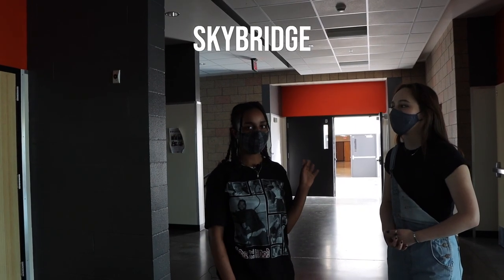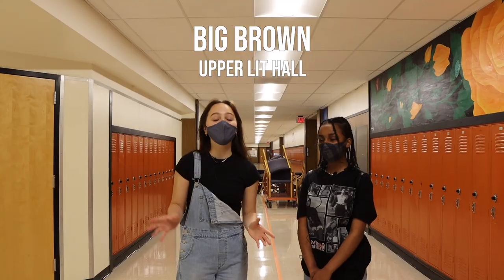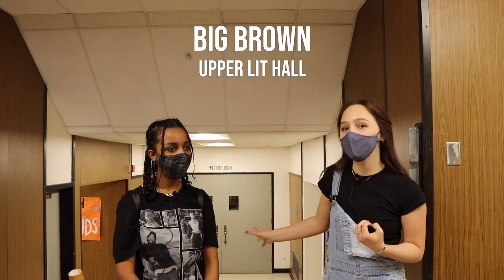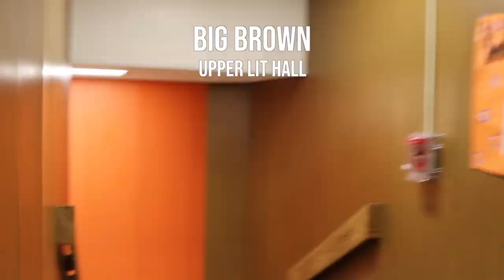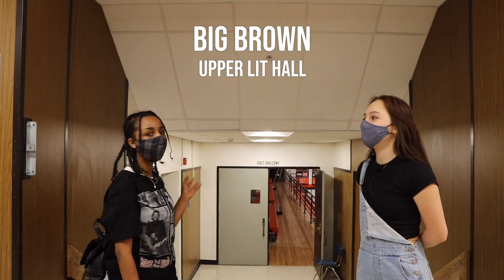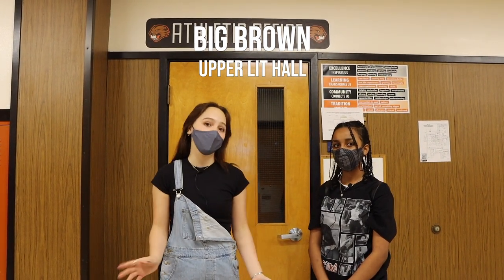Right behind us is the sky bridge and we can go through it to the main building. Now that we've crossed the sky bridge, we're going to go through the big brown hall. This is part of Big Brown — this is the lit hall, where you can find your lit classes and the entrances to the balcony of the gym. Over here we have a women's bathroom and also a sophomore entrance to the main gym for assemblies, and if you go down the stairs that is the lower lit hall. Over here we have the men's bathroom and the entrance to the main gym for freshmen for assemblies, and down the stairs is also the lower lit hall. Here in the upper lit hall is our athletic office, where you can talk to the athletic director if you have any sports-related questions.